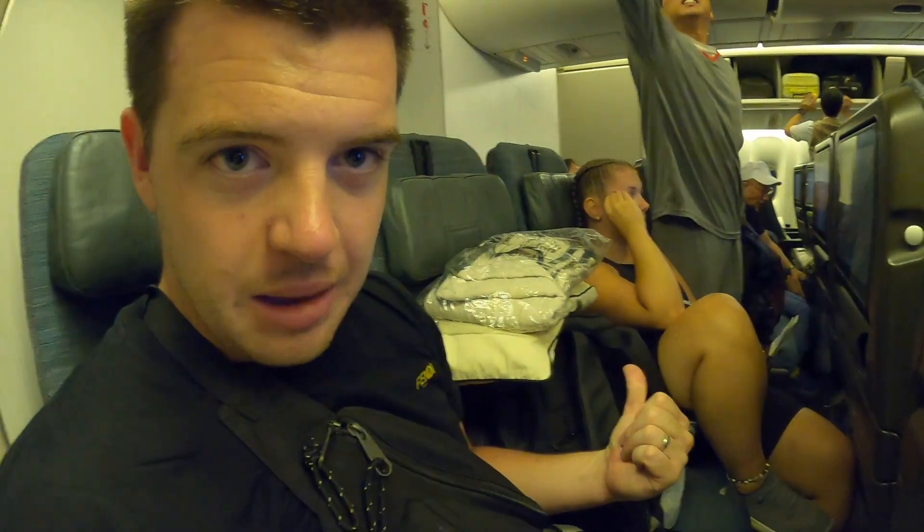We have made it on board this Cathay Pacific 777 heading over to London — I think it's about a 14 and a half hour flight. We do currently still have the middle seat empty, which they told us they would block off, so fingers crossed it stays like that. So far, if it stays like this, it should be a good flight. Let's see how it turns out.